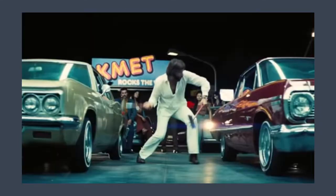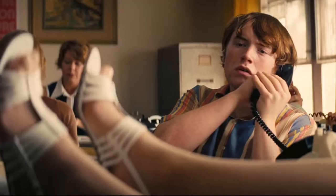What I didn't expect going into Licorice Pizza was to learn a story of one boy's business venture of selling waterbeds.